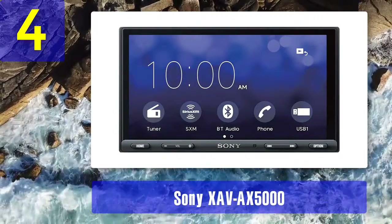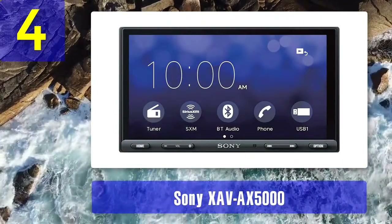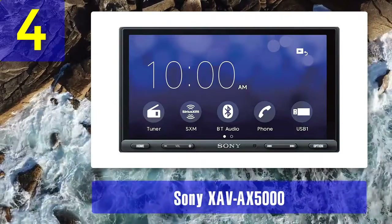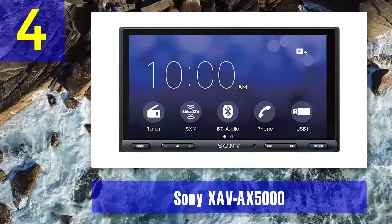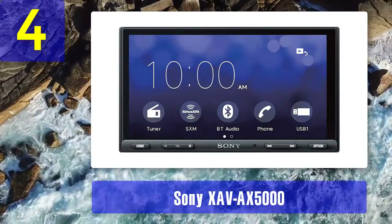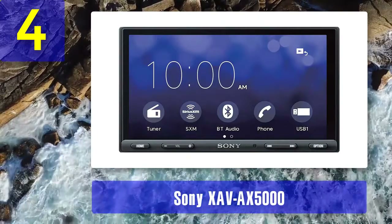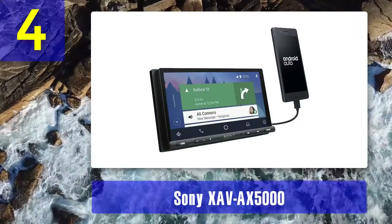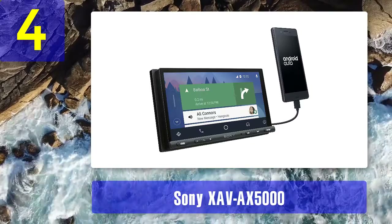This system includes a wired microphone so that your callers are able to hear you loud and clear. This head unit also features Sirius XM radio so that you are not without music when you get into an area where your phone or the radio fades away. The Sony XAV-X5000 includes a 10-band graphic equalizer and dynamic stage organizer.